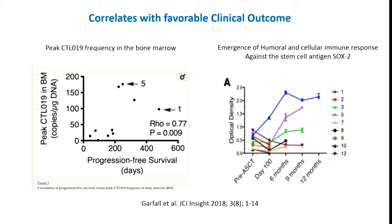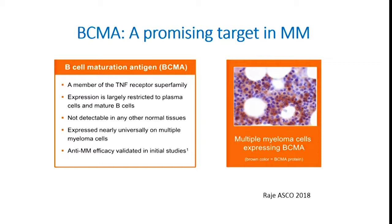Two interesting observations emerged: the CAR T cell frequency in the bone marrow was higher in patients who responded, and they saw the emergence of antibody responses against a stem cell antigen, SOX2 — suggesting that immunity against SOX2 may be a biomarker of response to CAR T cell therapy. This initial look at CD19-directed CAR T cells in myeloma spoke to the potential potency of this strategy and really led people to ask what's a better target in myeloma.